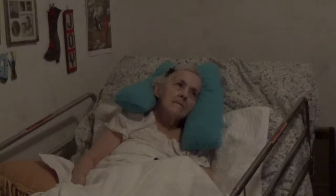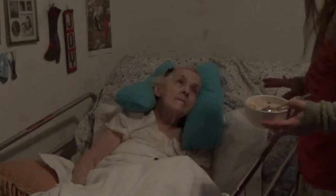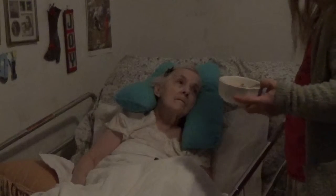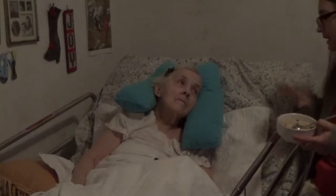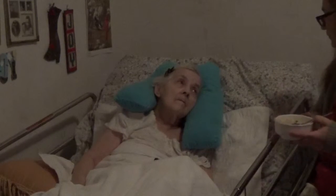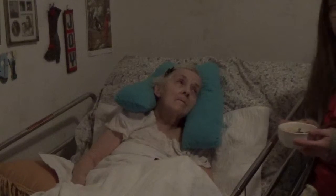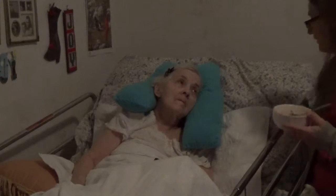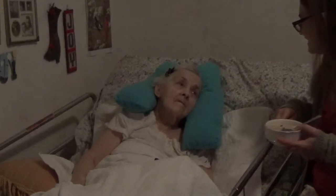Good morning, Mommy. I'm going to give you your breakfast. I want Pete and Jeannie and Margie to see how your breakfast usually goes. We usually have oatmeal for breakfast because I saw Jeannie gave oatmeal to Mom sometimes, so now Mom gets it all the time. Except for one time I put prunes in it and it was yucky, so we didn't like that.